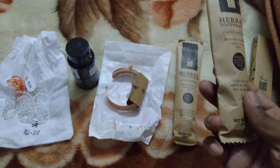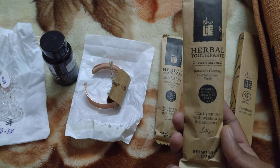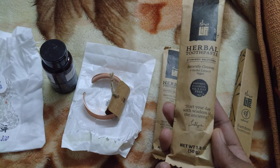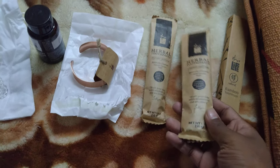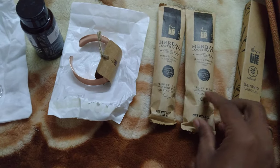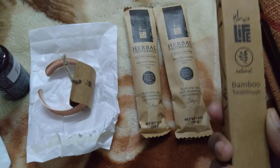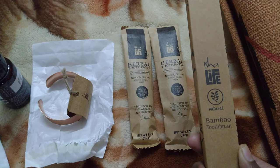And here is a toothpaste — Isha Ayurvedic toothpaste. Start your day with the wisdom of the ancients. Natural cleanliness, 9 herbal extracts, vegan — Isha bamboo toothpaste.